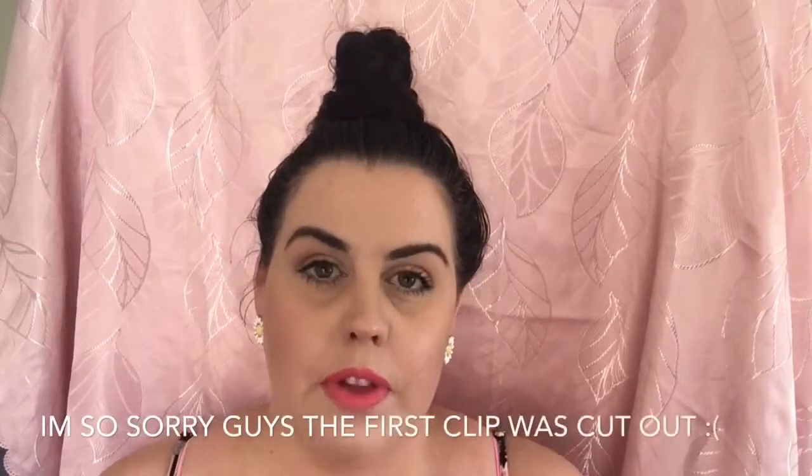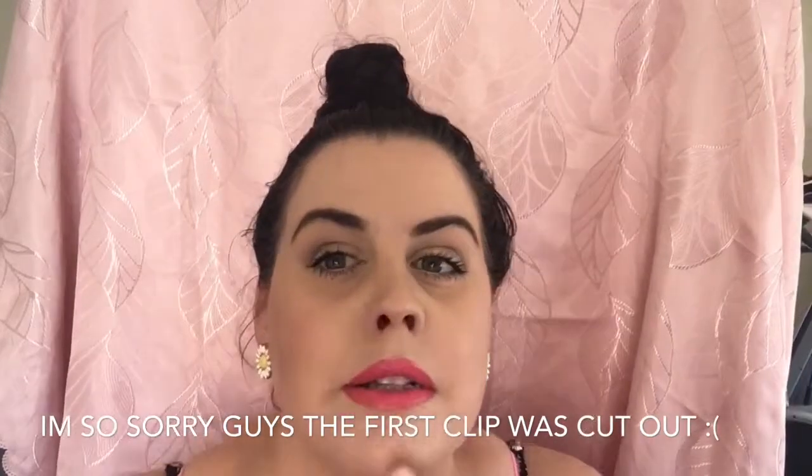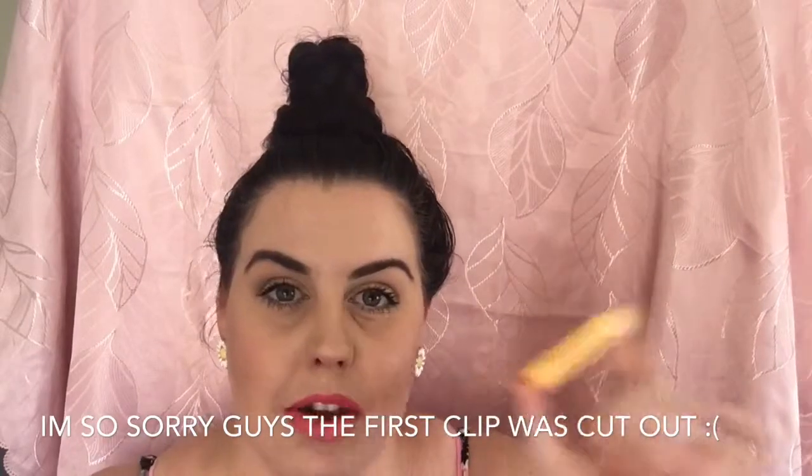My lips are usually flaky and dry, but since I've been using it, they have been really nice — not dry or flaky at all. So for $2.80, I would definitely pick this up.